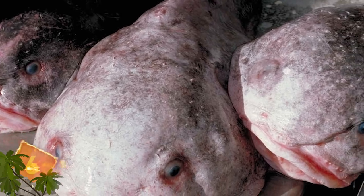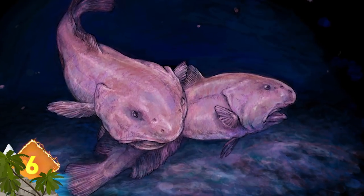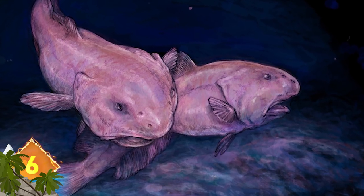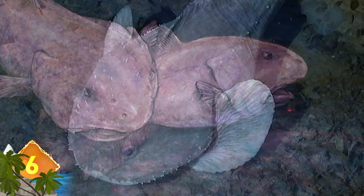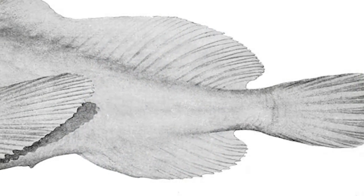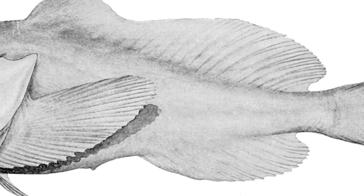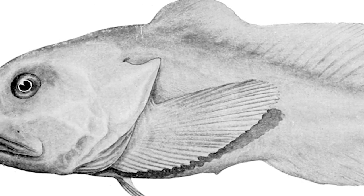Blobfish. Its visage is often compared to that of a grumpy old bloke — and no wonder why. While it does appear a bit repulsive, the slimy, gelatinous skin does serve a vital role in the animal's survival. The blobfish lives at depths of around 4,000 feet, and its unusual flesh allows the fish to expend less energy swimming by easily floating above the sea floor.